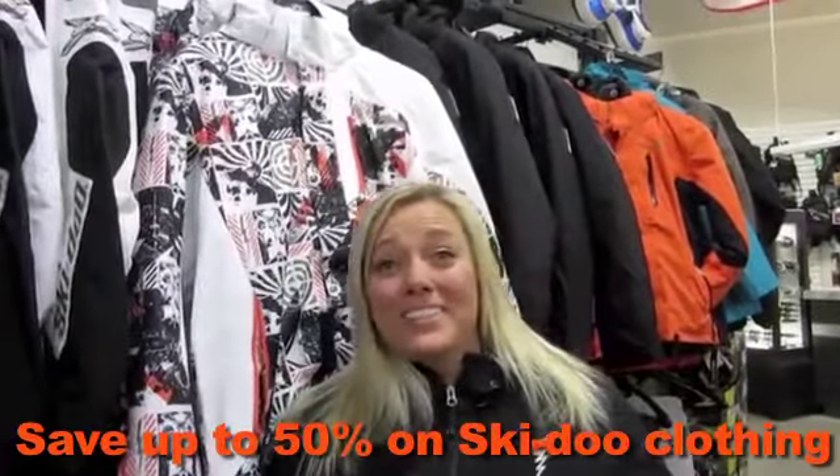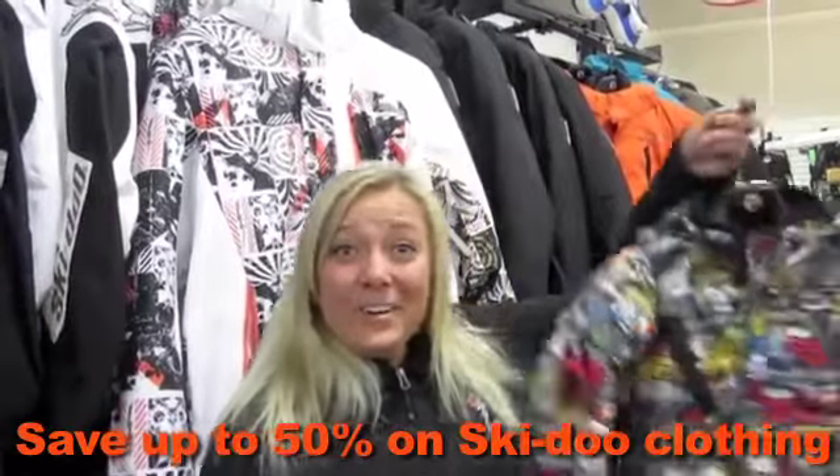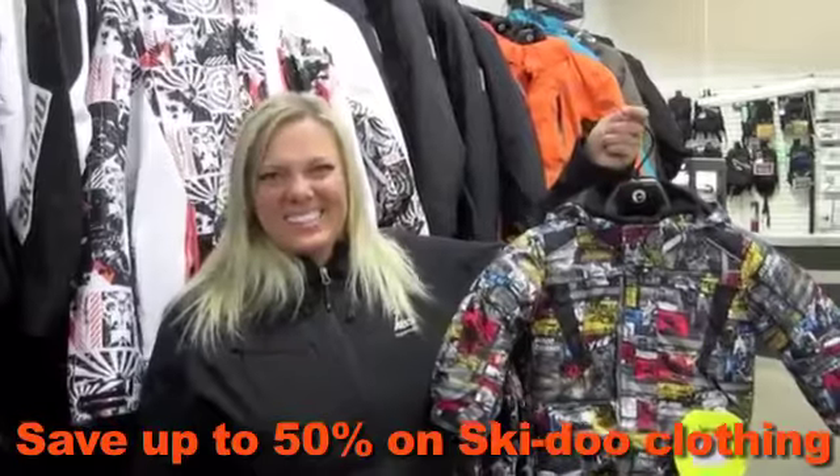I'd like to talk to the parts, accessories and clothing at BRP as well. I know Dave Nerona was interested in getting this in his size — actually I think this is his size.